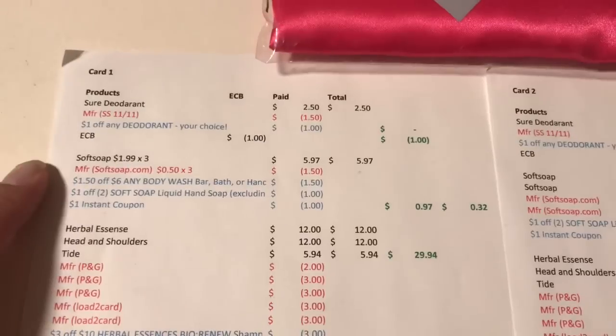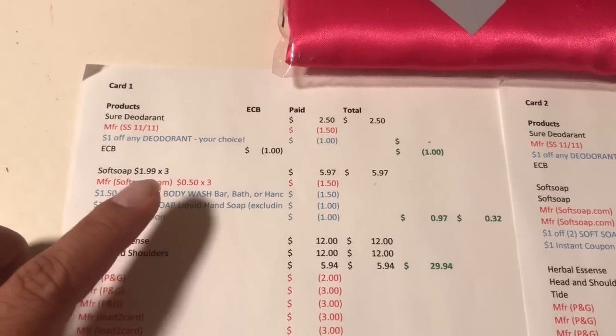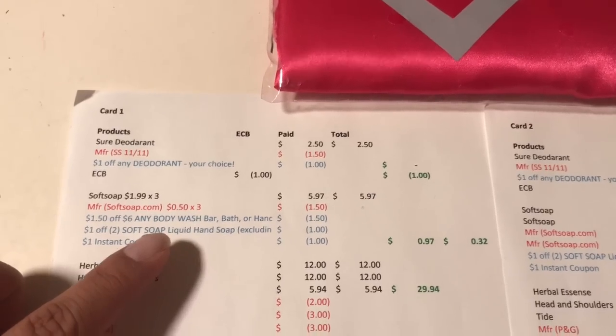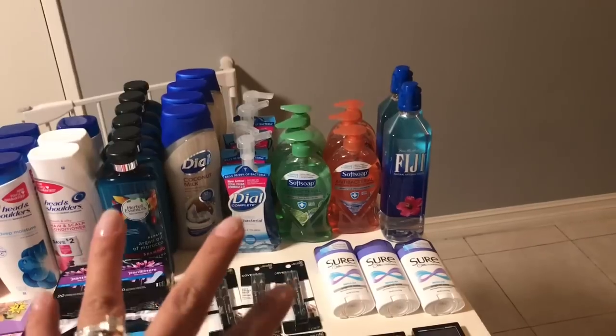On my other card I purchased three Soft Soaps, because there was an extra $1.50 off six any body wash, bar hand soap, and similar items, so I utilized that. In the end, for three of them it cost me 97 cents, or 32 cents each. So I actually purchased seven total — one of them I think is still in the car.